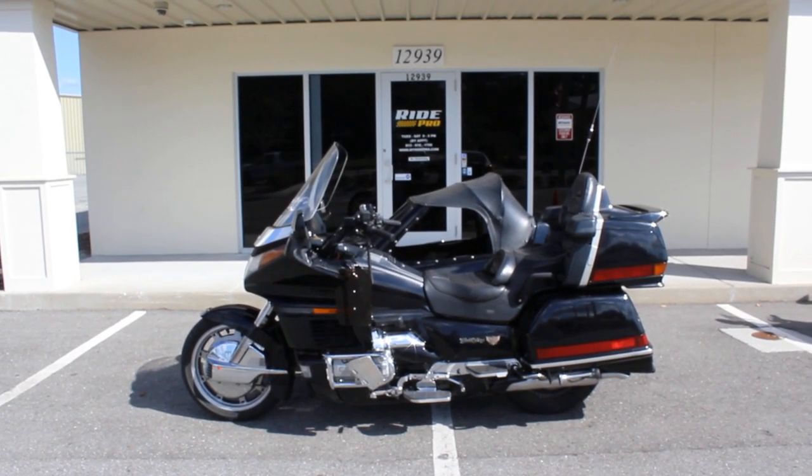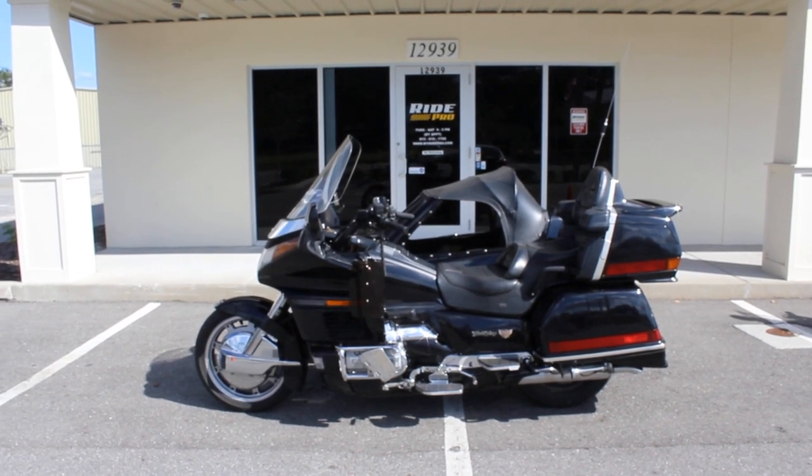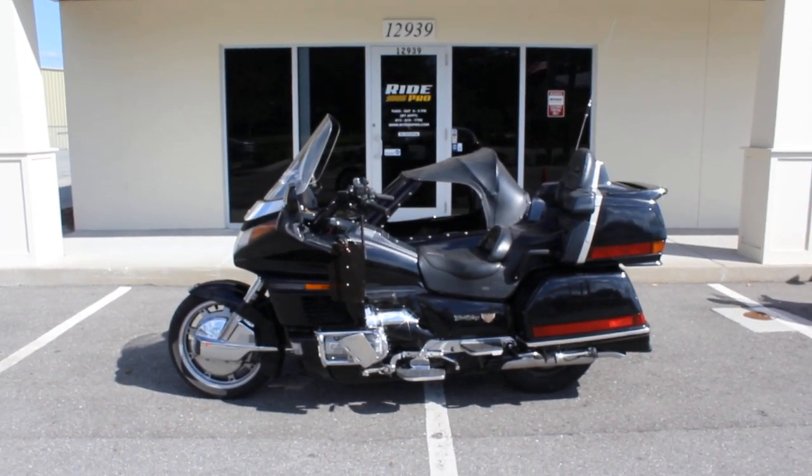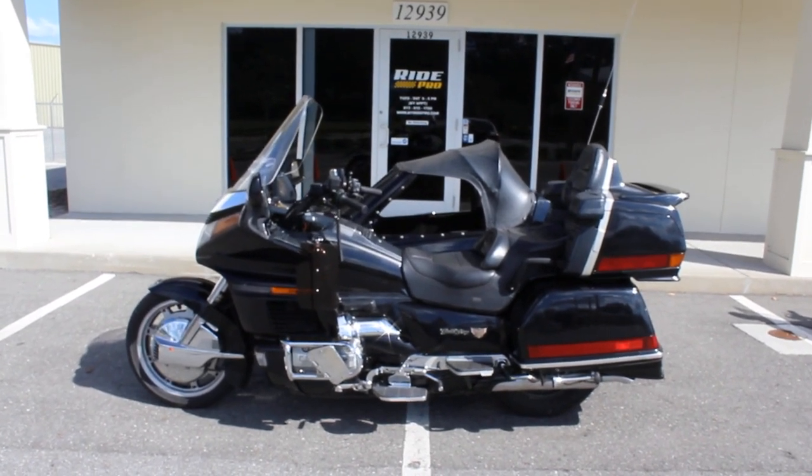Hi guys, RidePro here. Today we got a 1994 Honda Goldwing 1500 with a Champion sidecar, two-seater sidecar on it.